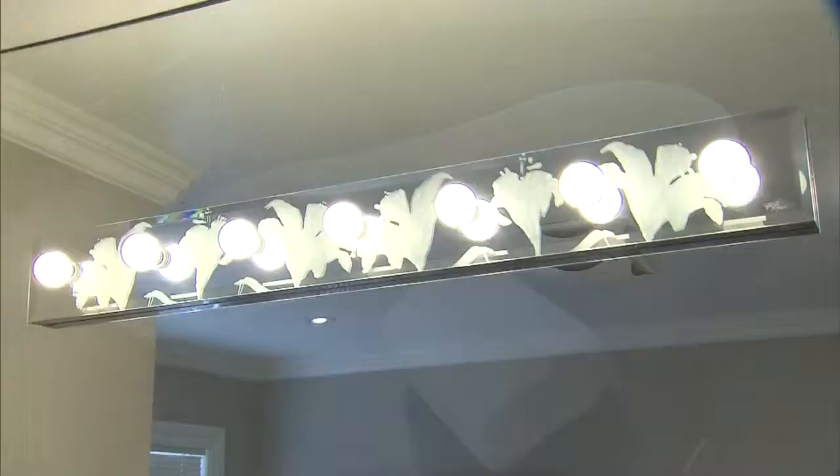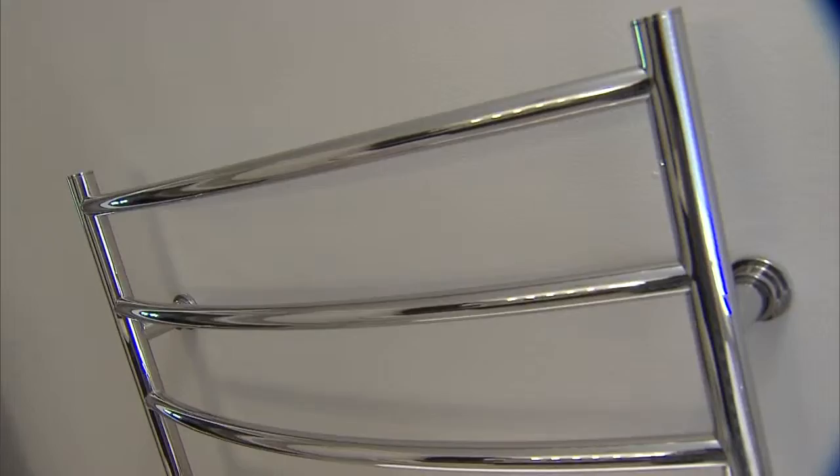We had a little bit more room in our budget, so we splurged and went for a heated towel rack, which is hardwired into the wall so there are no cords or cables, and it makes it really streamlined.